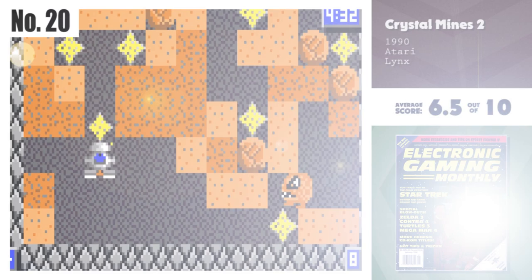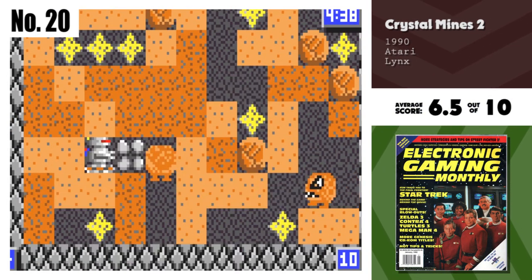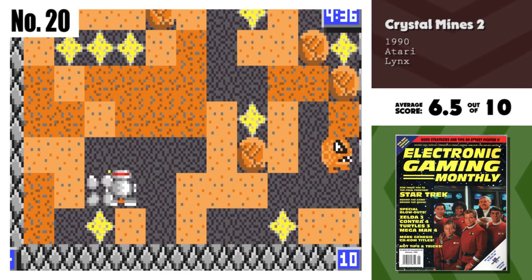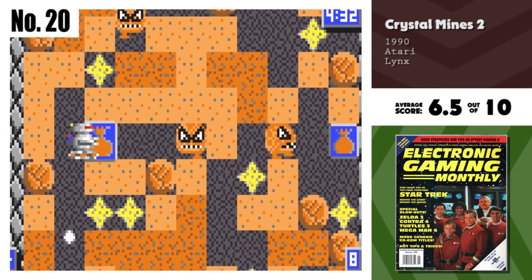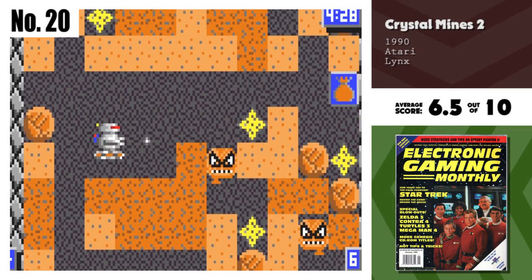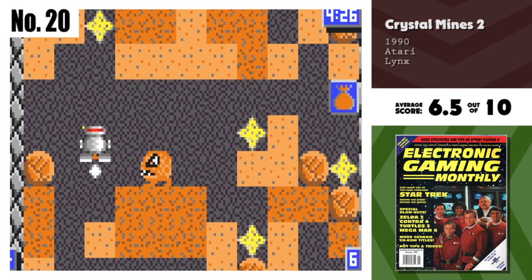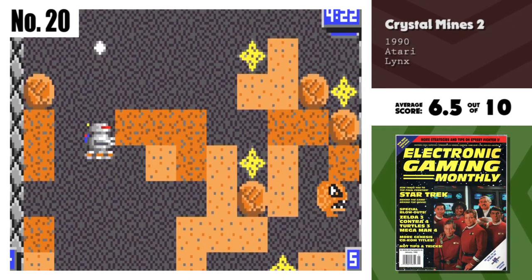Number 20, Crystal Mines 2. This cart doesn't have any spectacular graphics or fantastic sounds, but it does have solid gameplay and lots of techniques. The puzzles remind me of Dig Dug and have an old-school arcade flair to them. The password feature is cool as well and helps you finish the numerous levels.